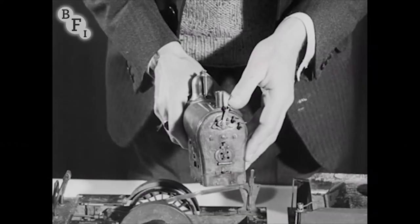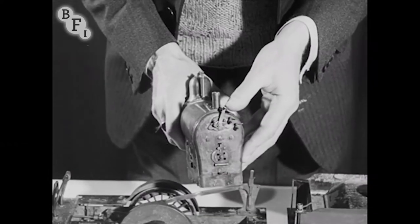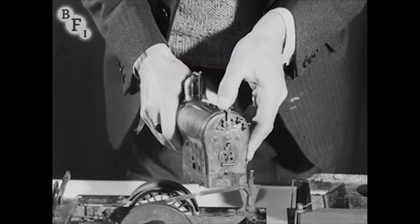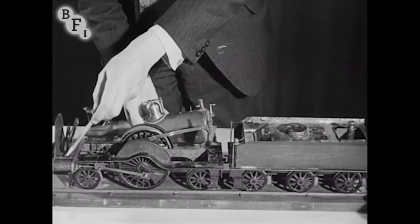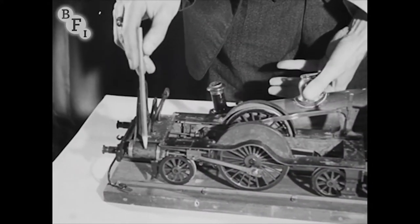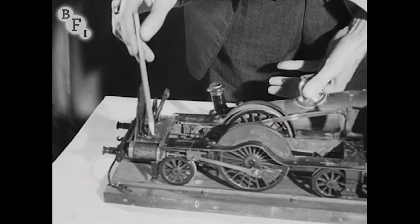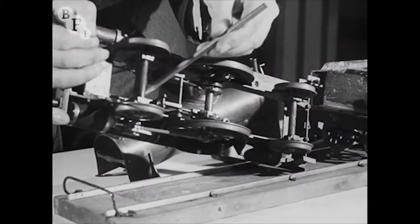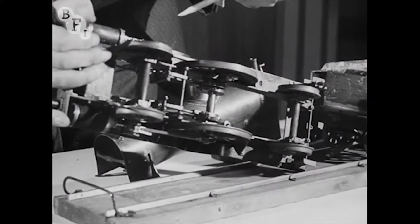Then there's the regulator — the thing the driver keeps his hand on when he leans out waiting for the guard's flag. He gives it the old one too and bang goes the steam into the valves and cylinders, and the piston rods get busy on the wheels. The valve sends steam first to one side then the other — a puff here, a puff there. According to the type of engine it sounds like puff or puff.